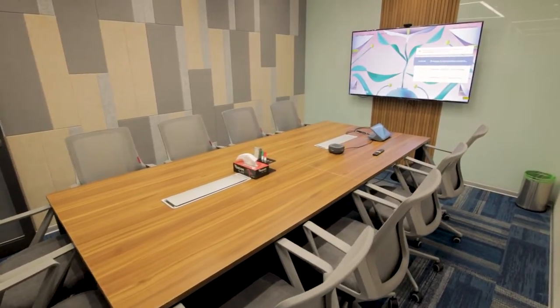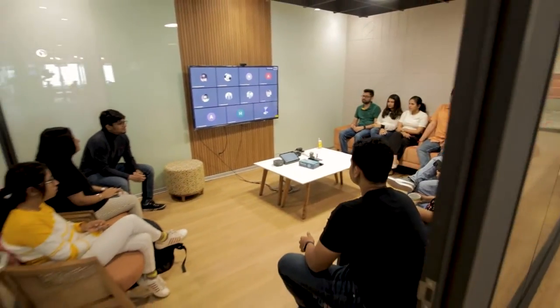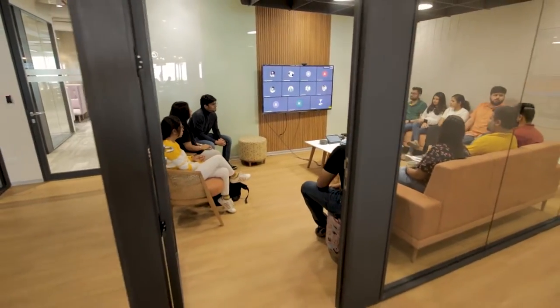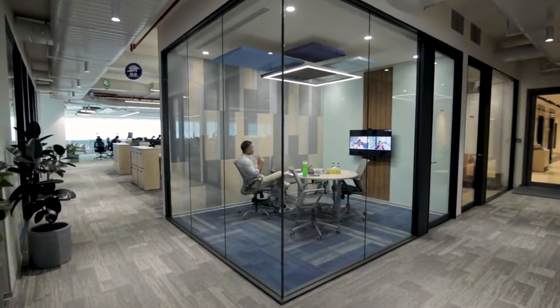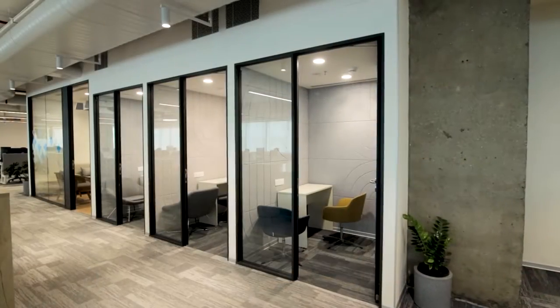Meetings are more than just people sitting around a giant desk. We wanted to create meeting spaces that facilitate deep conversations by having different kinds of seating, walls you can write on, and state-of-the-art equipment.